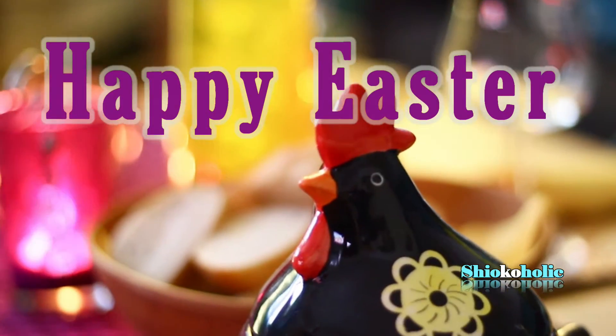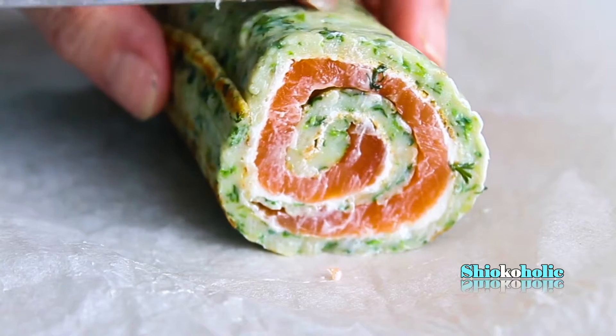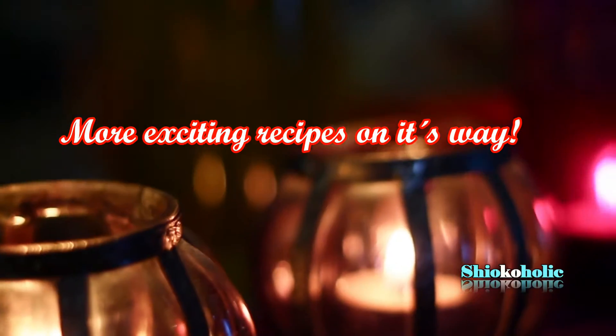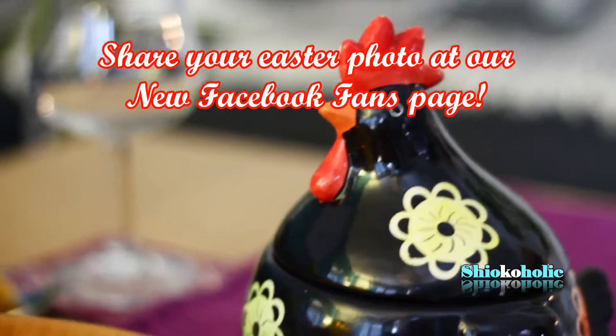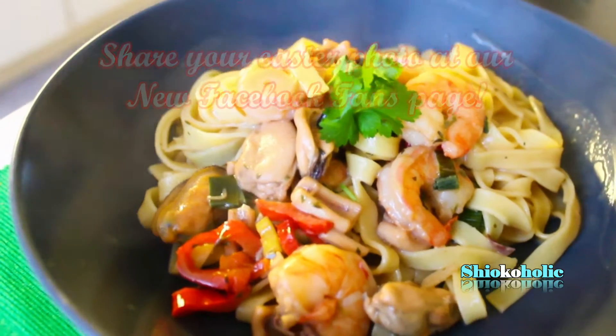Hi guys, Happy Easter! My kitchen has been restless for the past few days because we have been busy making treats for these holidays. We had spent the most peaceful and relaxing holidays making food together. I hope you too had a great time with your family. If you have any photographs of your Easter buffet, please feel free to share them at our new fan page on Facebook.